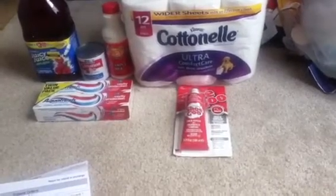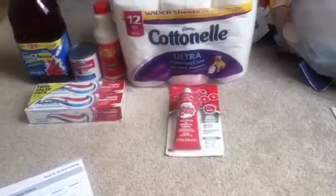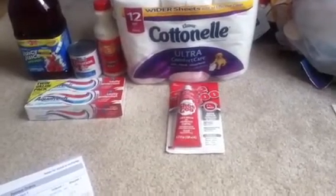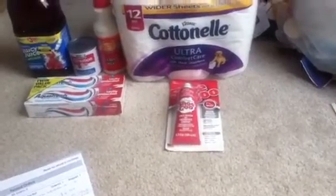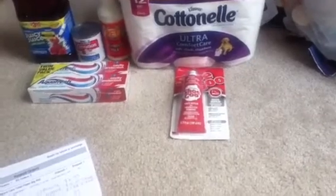If you use Shop Your Way reward points or a gift card, it doesn't really affect anything — you will still get the full $8 refund. I also didn't realize until now that there was a 50-cent manufacturer coupon in the 6/22 insert, which would make it an even better deal if you could do it in-store.